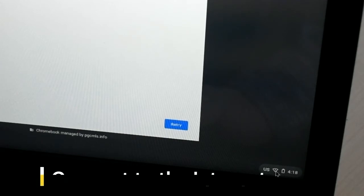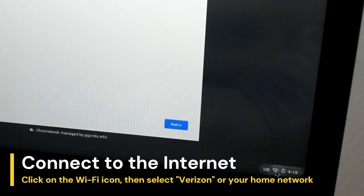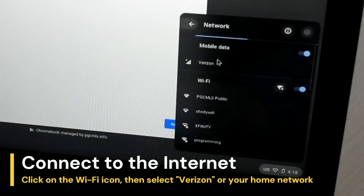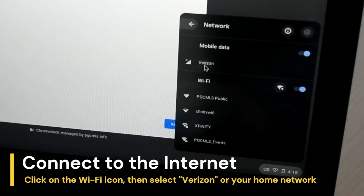Before you can log in, you'll need to connect to the Internet. Click on the Wi-Fi icon in the bottom right corner of the screen. To use the laptop's mobile Internet, click Verizon under the Mobile Data header. If you prefer to use your home Wi-Fi network, look under the Wi-Fi header and click on its name.